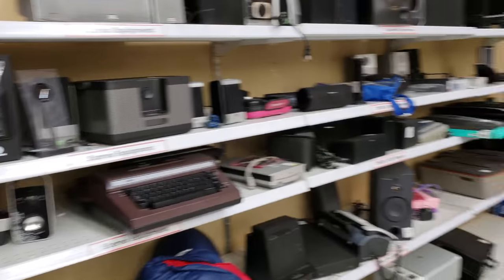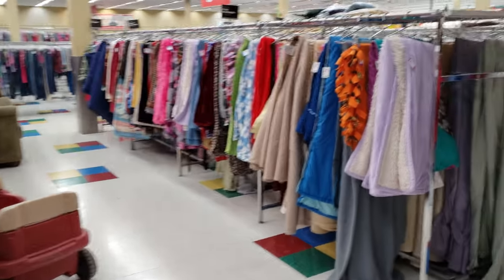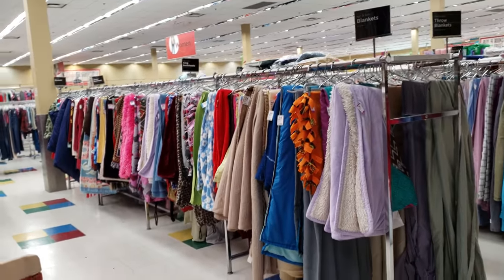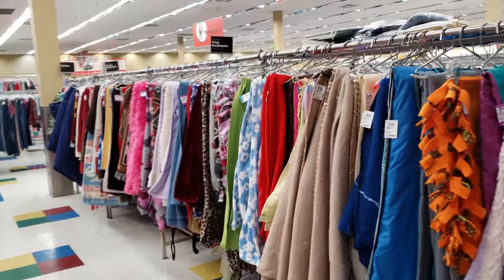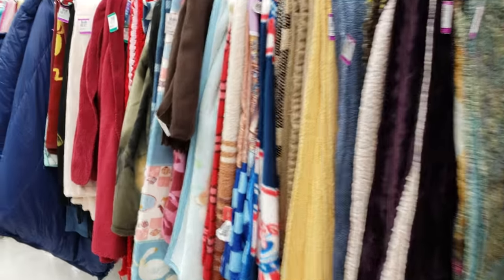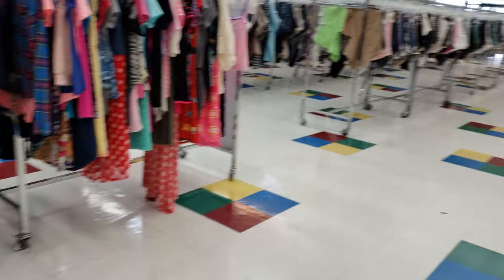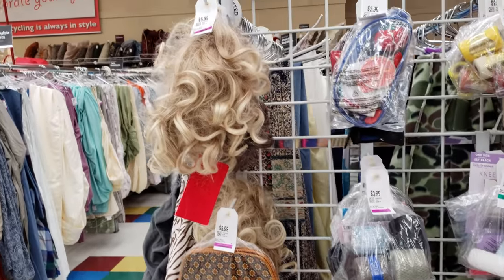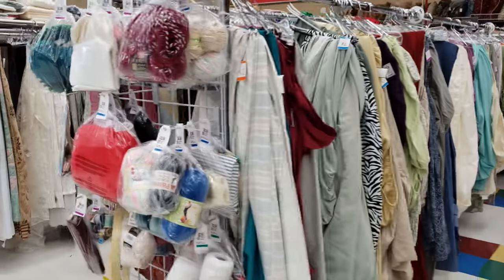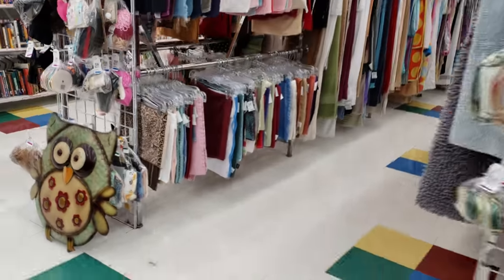Okay guys, I'm going to end this little walkthrough. There's nothing going on here in the furniture area — everything is really, really bare today. Usually they have a lot of stuff going on. But that is it. Thank you so much for watching, and I hope all of you have a great week.